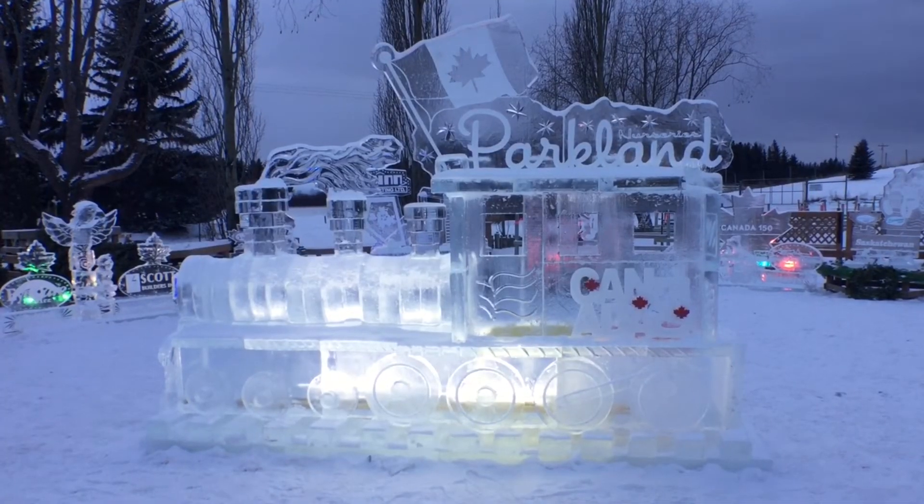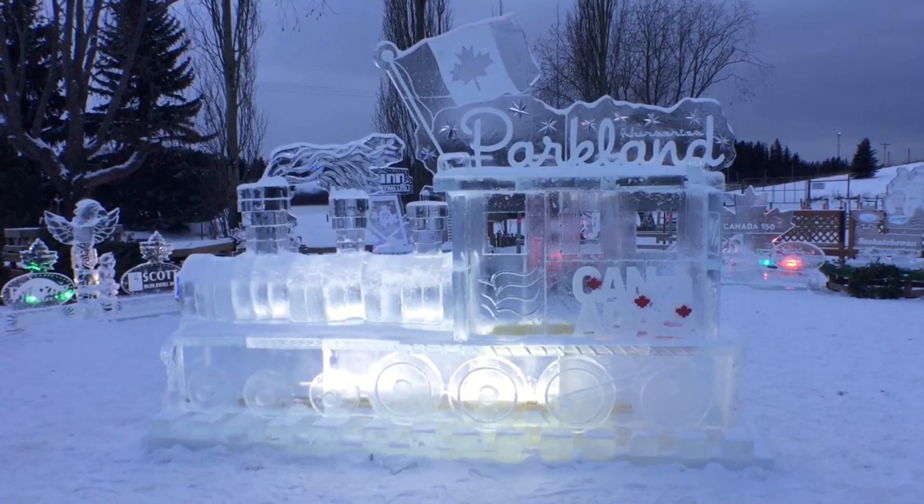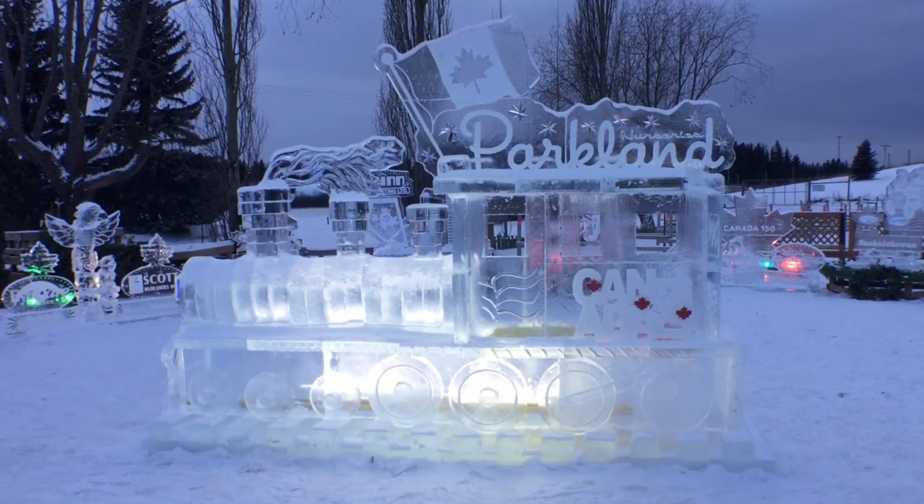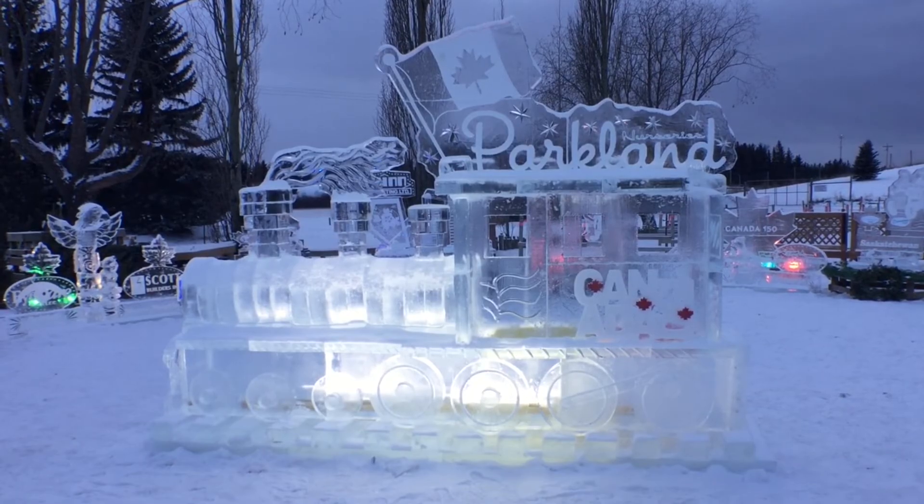Every year there's a new theme, and the excitement of what the theme is going to be — and also the amazing work Lee does. It's just incredible what he does here. When you come out at night and see that crystal clear ice with light shining through it, it's spectacular and magical as well.